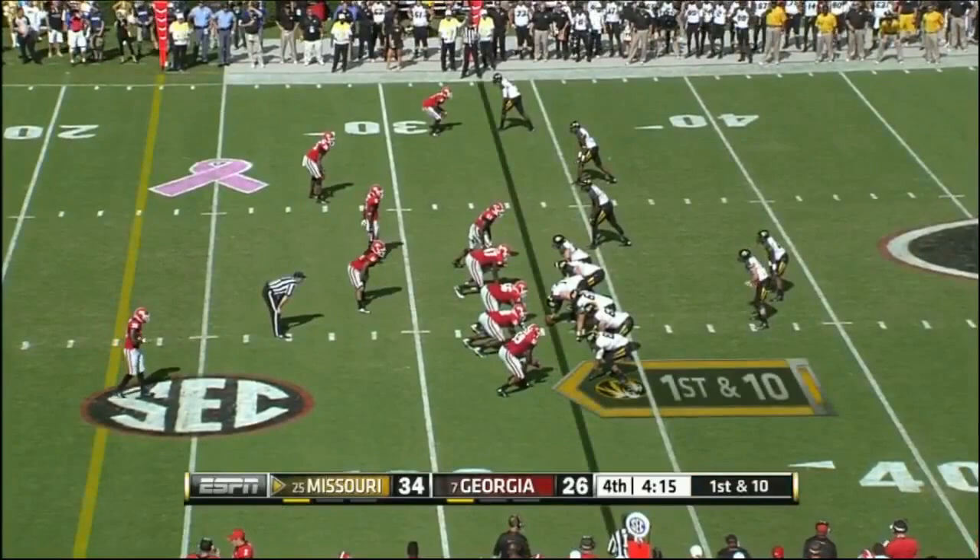But to Mizzou — all you want to do is get three points on the board. Mock — they read the pitch and so Mock has to run and burn the clock.